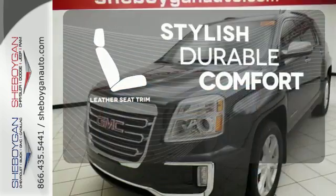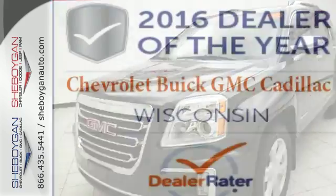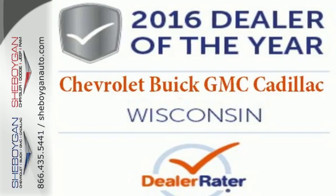The leather seat trim offers style and durability. This Terrain means business, just like you. A perfect match. Take it for a test drive today.